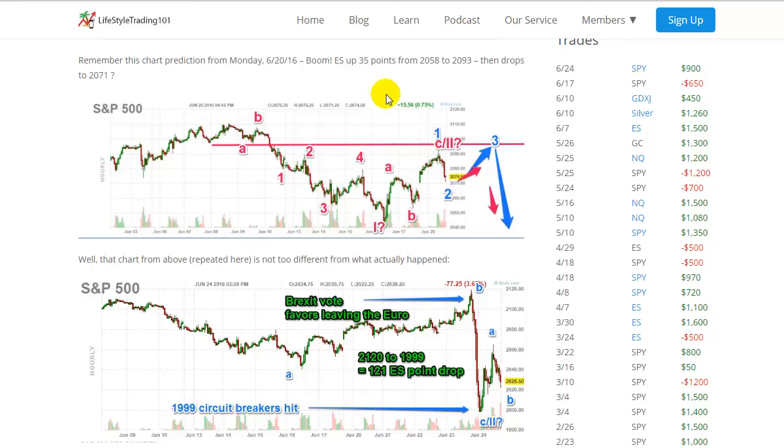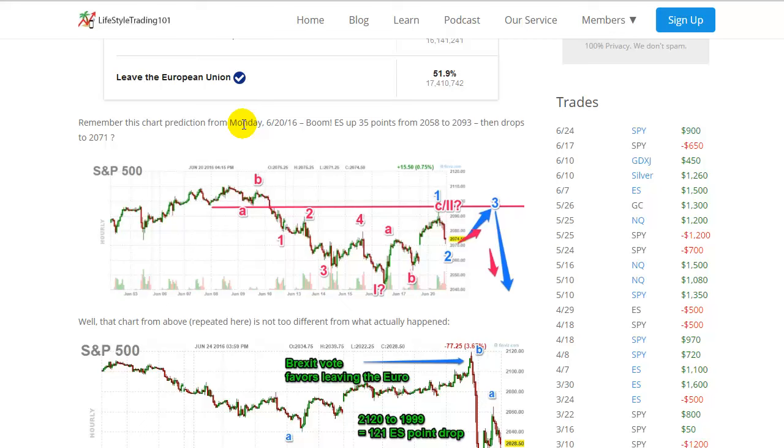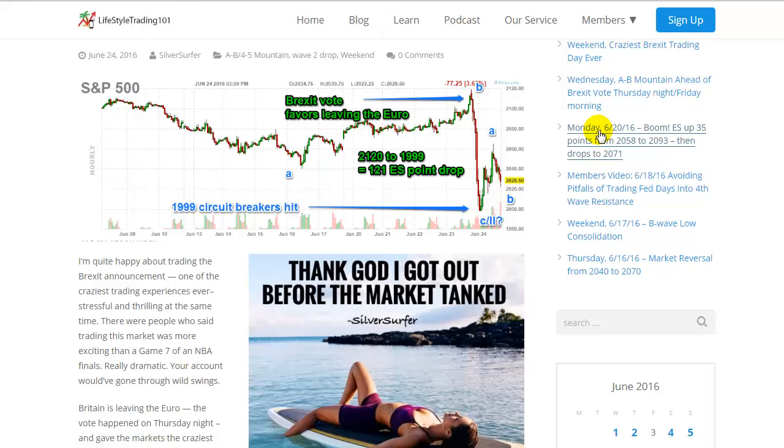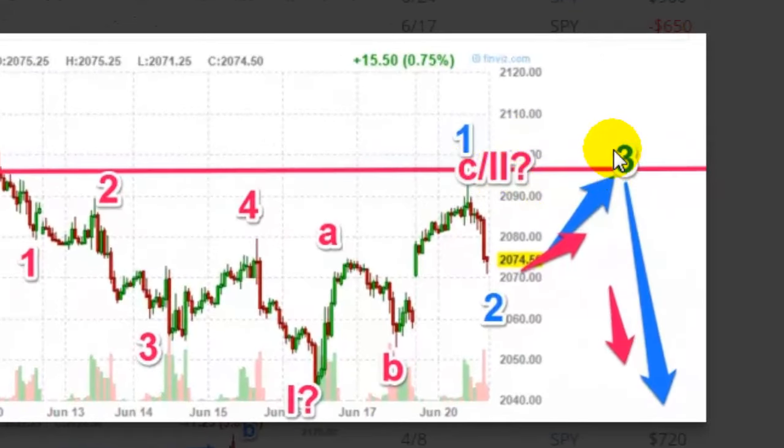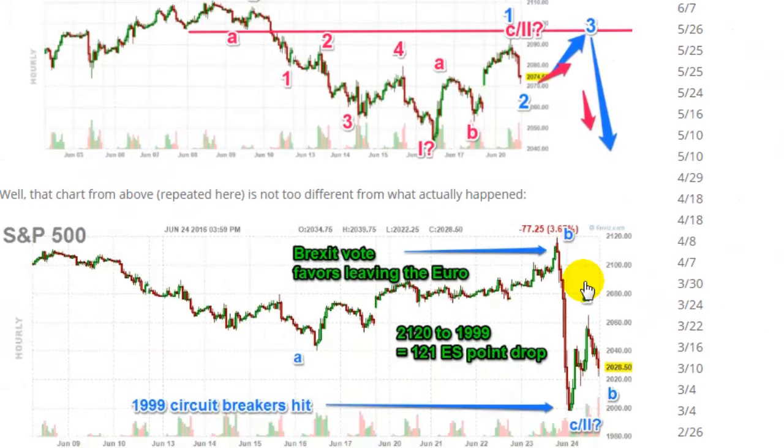Before I get to that, I want to point out this chart I posted on Monday June 20th — I'll include a link. On that day I posted a prediction chart showing what looked like an A-B, 1-2, and we could have a 3, and if there's no 4-5 then it would drop. I was expecting that wave 3 to go somewhere around 2095 to 2105 and potentially turn down. Compare that to what actually happened. The A-B, 1-2, and 3 took a while with two days of consolidation. Then the three went higher than expected, and most of that happened after the close — it wasn't until 6:30 that it went up. All this green stuff you see didn't happen during the trading day; it happened after hours.